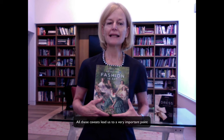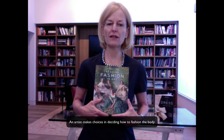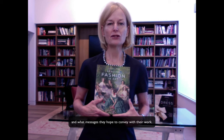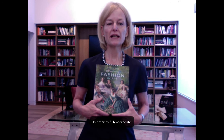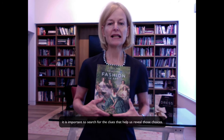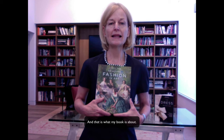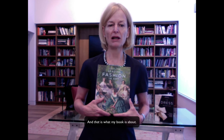All these caveats lead us to a very important point when looking at an artwork. An artist makes choices in deciding how to fashion the body and what messages they hope to convey with their work. In order to fully appreciate the narratives of culture embedded in the figurative work of any artist, it is important to search for the clues that help us reveal those choices. And that is what my book is about.